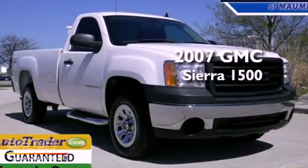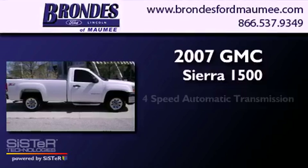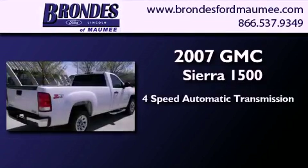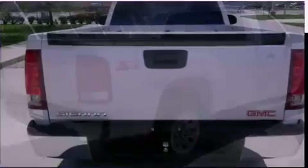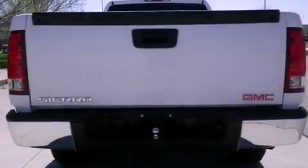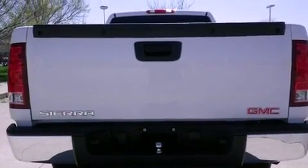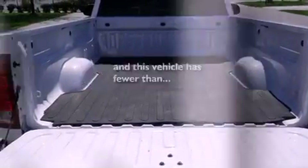This is a 2007 GMC Sierra 1500. This truck has a 4-speed automatic transmission and a 4.8-liter V8. Features include dusk-sensing headlights, an anti-lock braking system, a passenger-side airbag, and this vehicle has less than 43,000 miles.